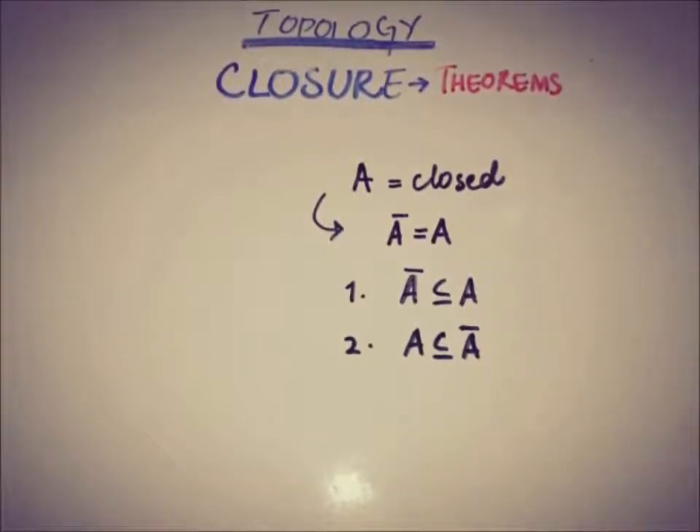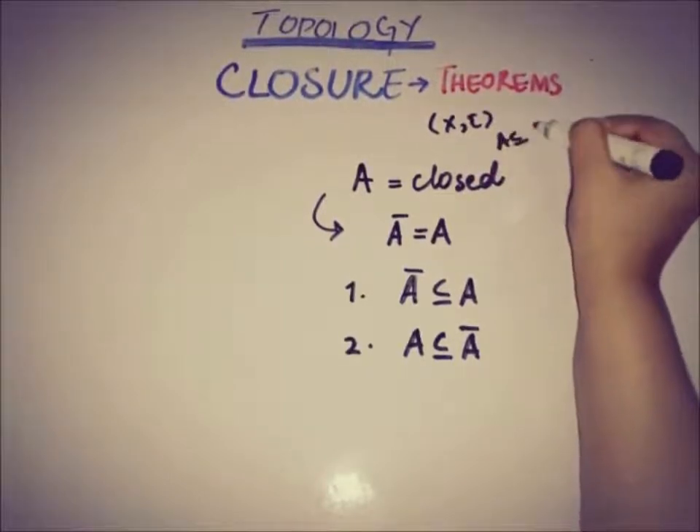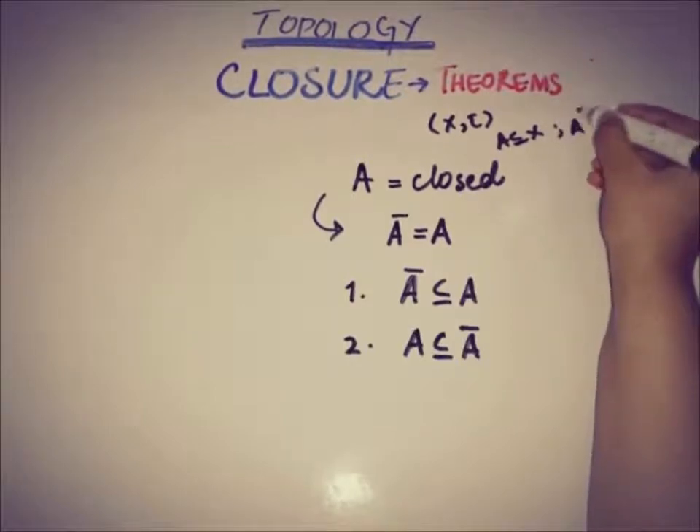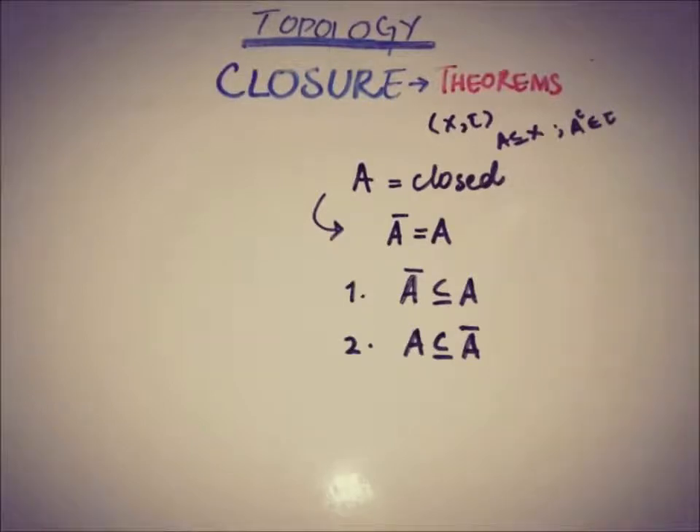By the formal setup, X is a topological space and A is a subset of X, and the complement of this set is an open set — that is why A is a closed set.